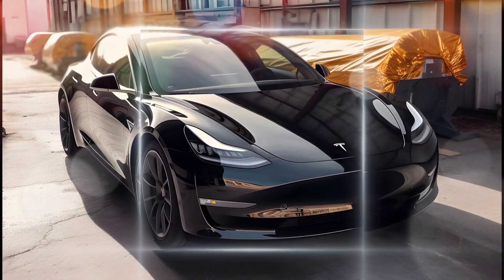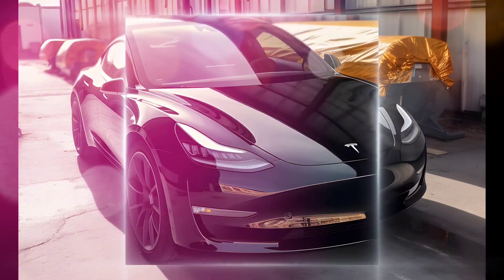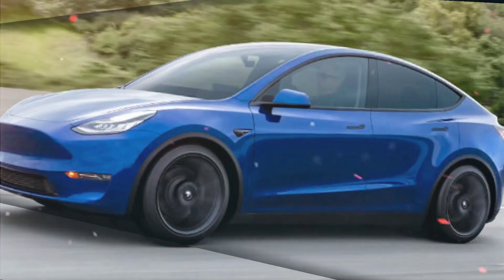Overall, the 2024 Tesla Model Y is a great choice for those looking for a stylish, spacious, and technologically advanced electric SUV. However, it is important to be aware of the high price and some of the build quality issues that have been reported with previous models.